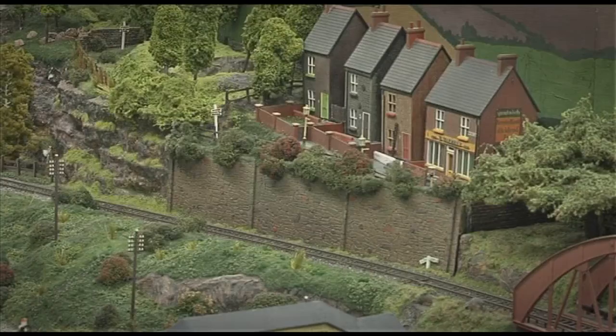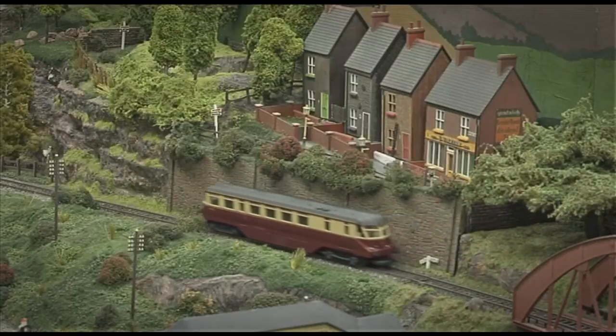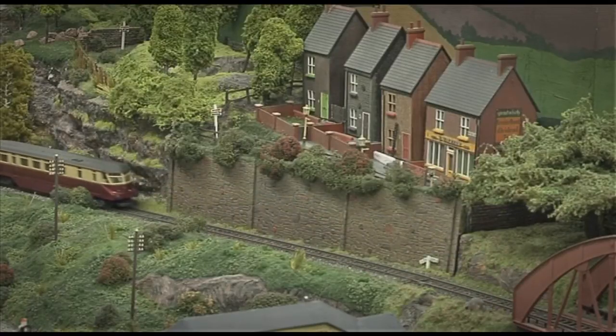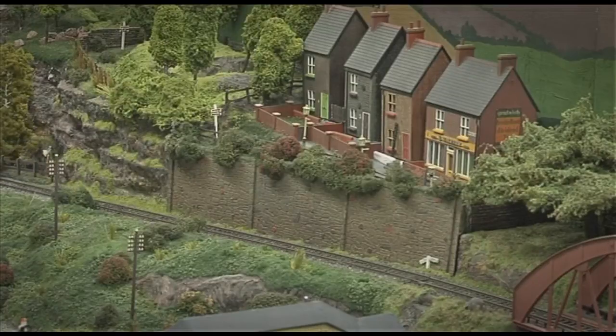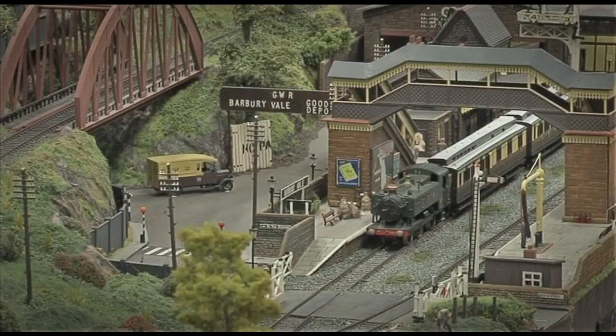This layout you're seeing in front of you here was a second creation of mine before Holly's End was built. It was actually smaller than this to start with, but the club bought it off of me due to finances for building Holly's End and also lack of room for storing it. It's been in the club's ownership for about the last four years and this is about the second time it's been out.